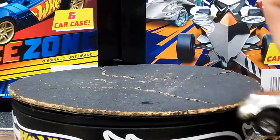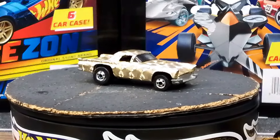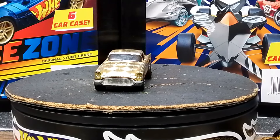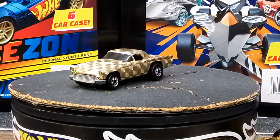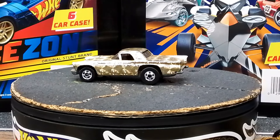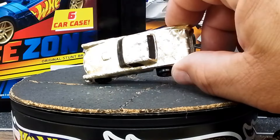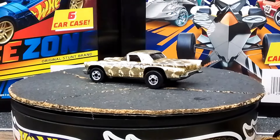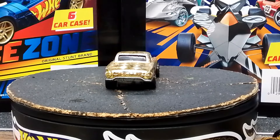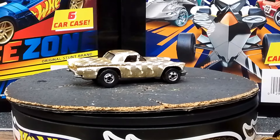And then we've got a '57 T-Bird right here. These are a weird style - I don't know what these are called - but it's a '57 T-Bird and it's awesome. It's got a really cool look to it. I like it - that's why it's in my collection, because it's just freaking awesome.